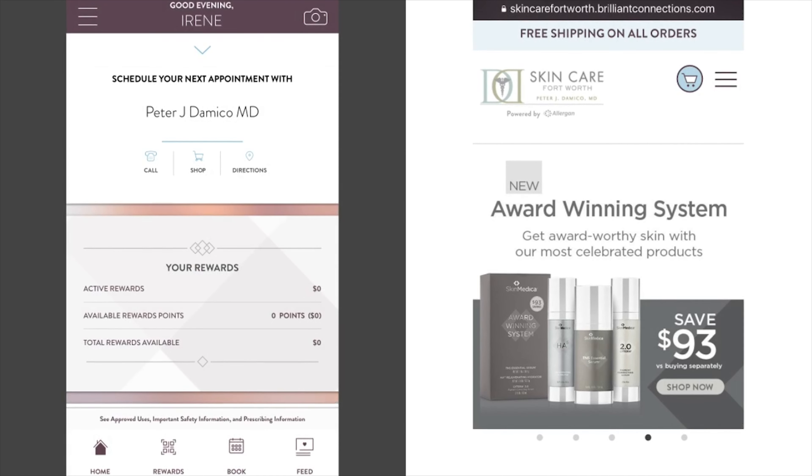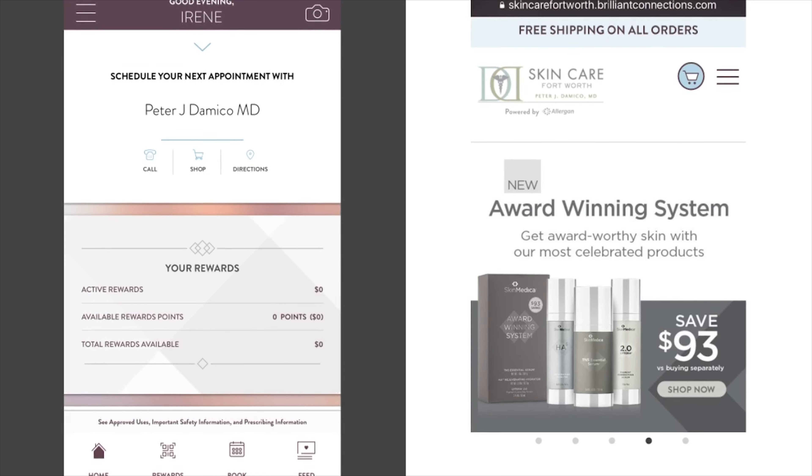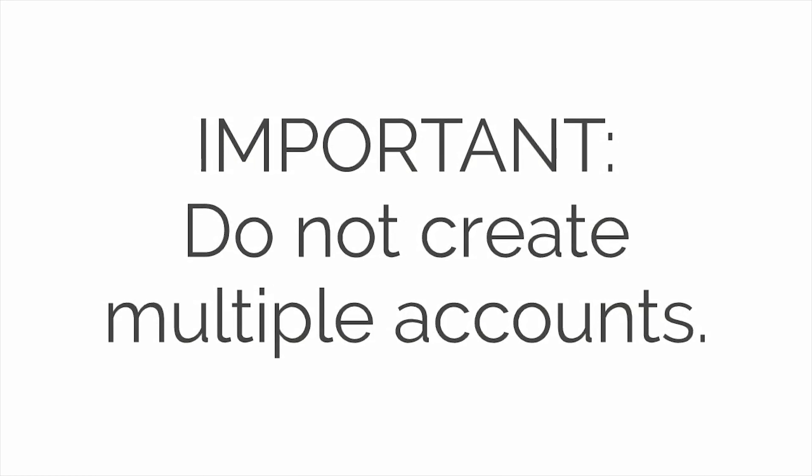Everyone who has the app can benefit from looking at their rewards and their points that are available to them, and they can even access our website or call us through the app. Remember, it's really important that you don't create multiple accounts. If you're experiencing difficulty setting up your Brilliant Distinctions, please just wait until your next appointment.